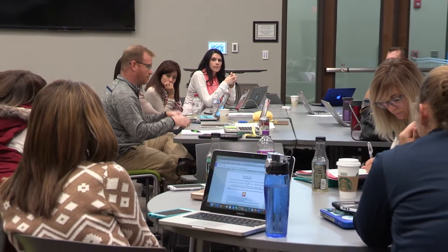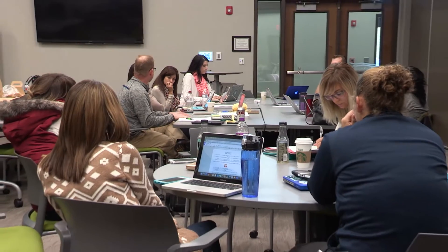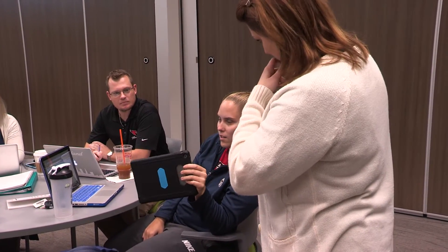Makerspace in its traditional sense is not supposed to be something planned and super organized, but working in a public school with content standards and standardized testing, we need to see how makerspace connects to those things. So teachers here are spending time lesson planning and figuring out how makerspace relates to their content and to specific standards.